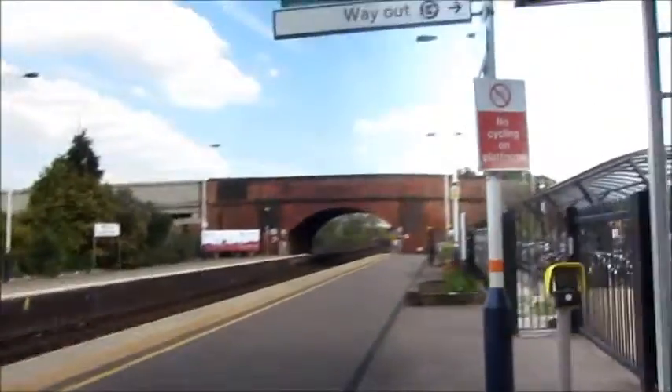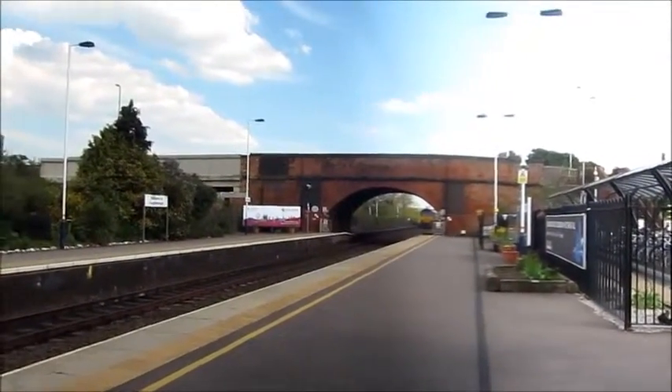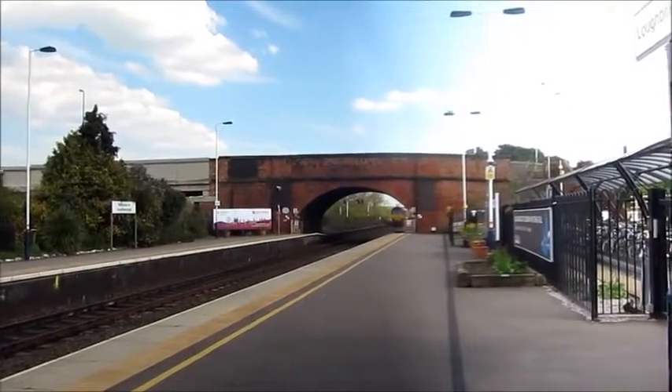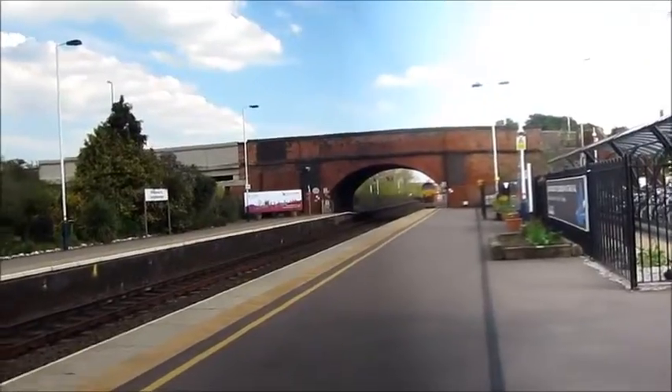Over there you can see the end of the platform, and the platform is actually lower because over there you have the original Midland Railway platform height before it was increased.